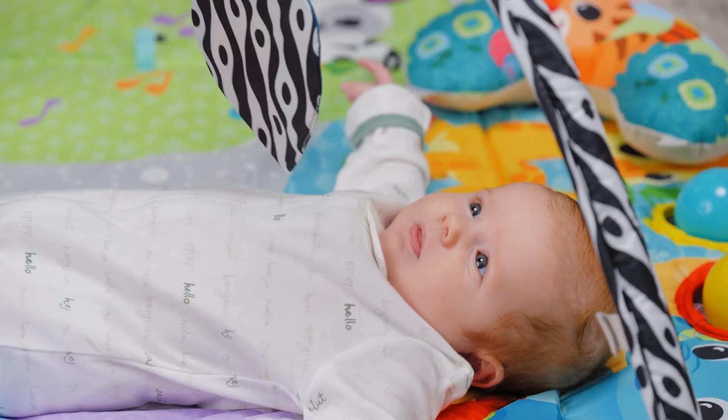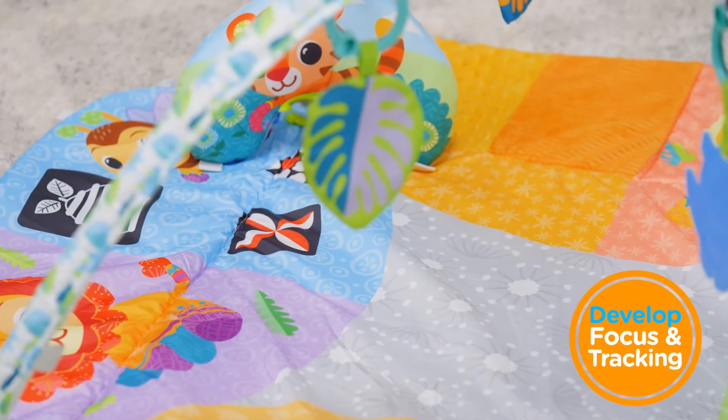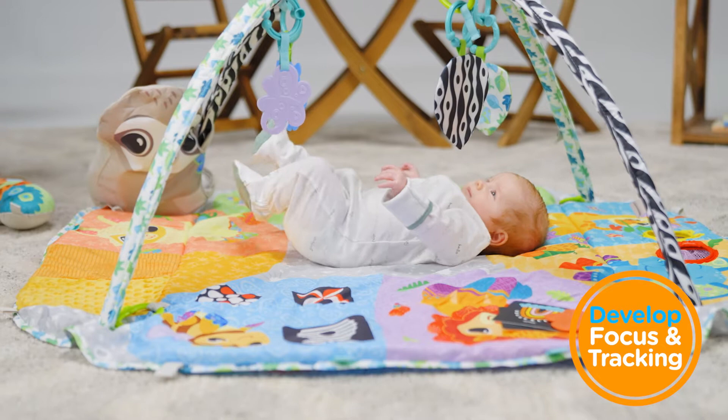Newborns and toddlers will love gazing at the overhead arches with black and white patterns and the brightly coloured playmat that helps to develop focus and tracking.